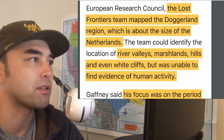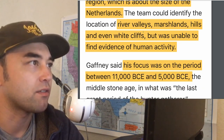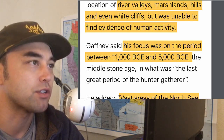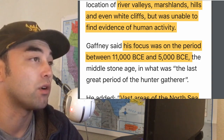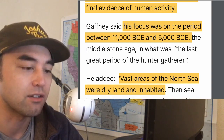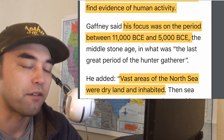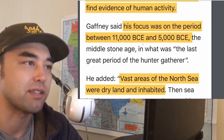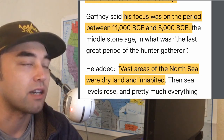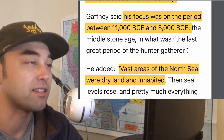The Lost Frontiers team mapped the Doggerland region, which is about the size of the Netherlands. The team could identify the location of river valleys and marshlands, but was unable to find direct evidence of human activity. Although they've spent the better part of 15 years with laser-focused efforts, they still haven't found hard evidence of human activity, aside from those tools and weapons — though that's not really evidence of sustained activity.